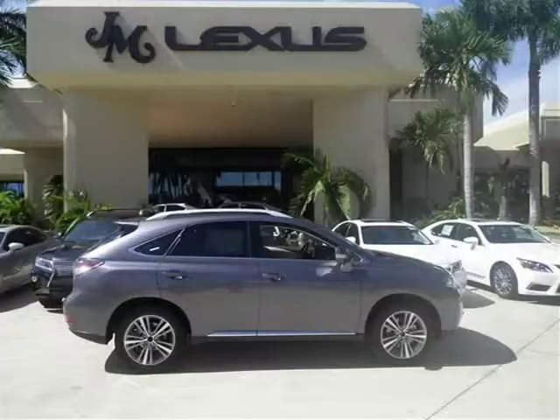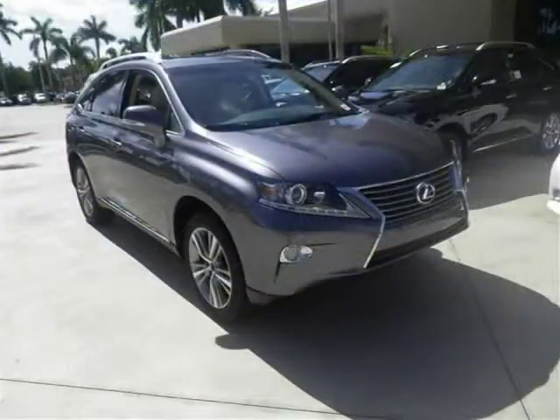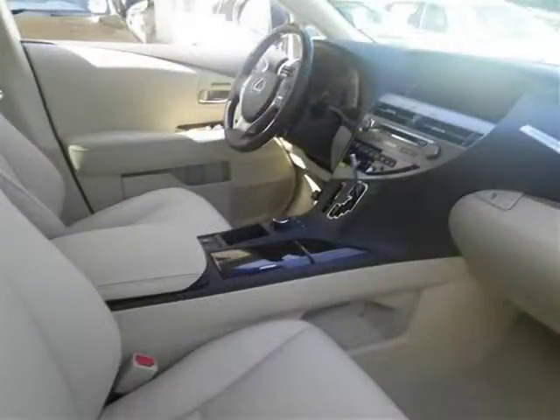This 2015 Lexus RX 350 FWD SUV is located in Margate, Florida and has 2 miles on it. This SUV has a beautiful Nebula Grey Pearl exterior paint color which is complemented by a parchment leather Espresso Bertha map interior color.